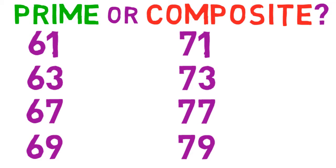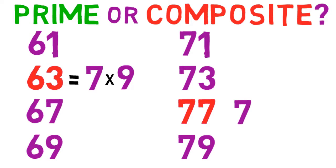To begin, the number 63 is composite because 7 times 9 equals 63. And 77 is also composite because 7 times 11 equals 77.